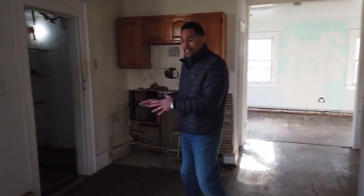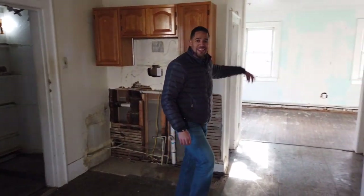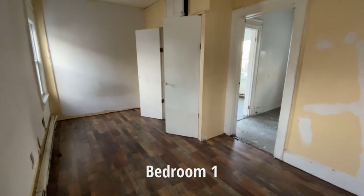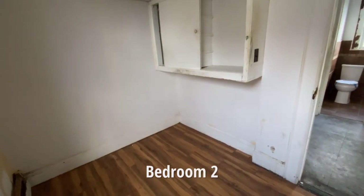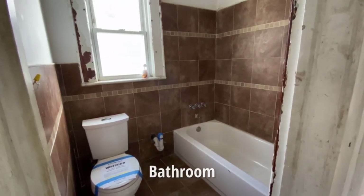In this unit, we find ourselves with two bedrooms, the kitchen — which used to be here — a pantry, one bath, and don't forget this living space.